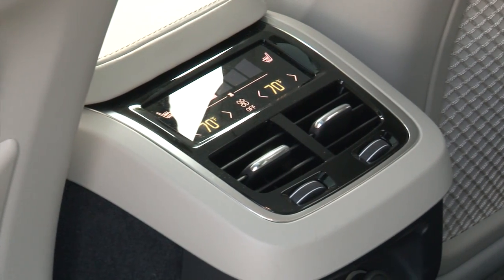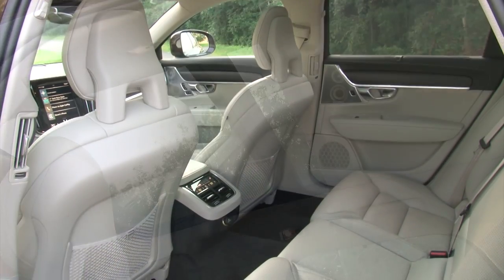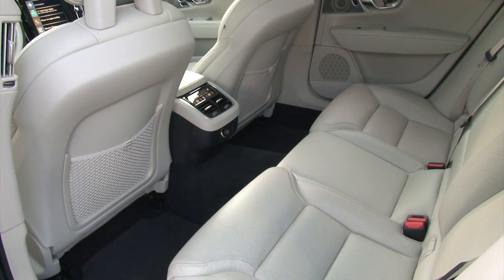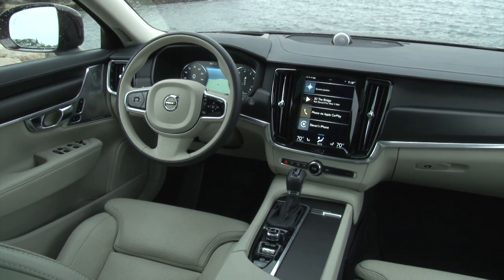There are 2 more zones for climate control, heated seats, window shades, and a huge panoramic roof overhead. I had no complaints from either my younger or adult rear seat passengers, and everyone enjoyed the Wi-Fi hotspot and the serenity that is the V90's hallmark feature.